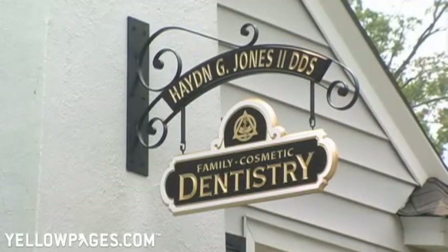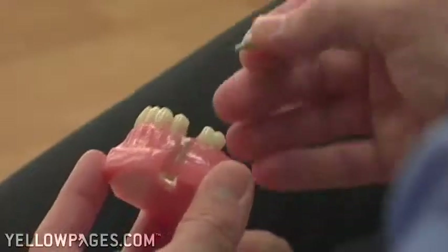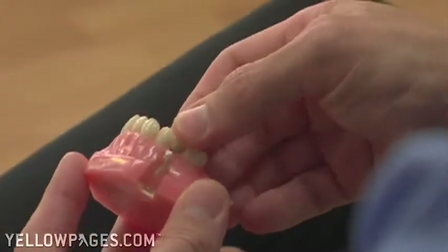We provide the full gamut of services from simple cleanings to root canals, all ceramic crowns, bridges, veneers, and implants. We can do all of that right here in this office.